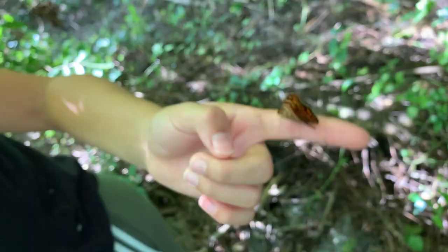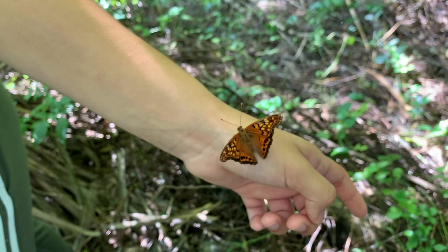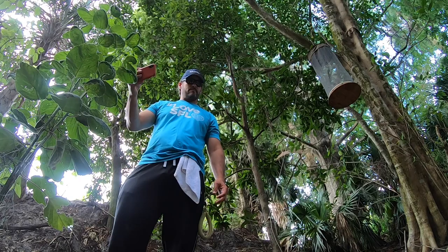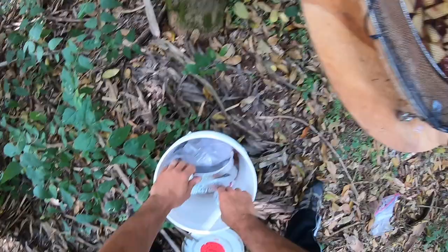This area is loaded with hackberry trees, and this is the furthest south I'm aware of that Tawny Emperors — Astracampa clyton flora — are found. We have a cool Florida subspecies of the Tawny Emperor, and Astracampa celtus — I forget the subspecies name, but that one is a pretty distinct south Florida subspecies. This is as far south as they come, so we are going to try and show you both of those species. They live around the rim of the lake, and the best way to attract them is with rotting fruit. I just made a video on how to prepare fruit to attract butterflies and moths.